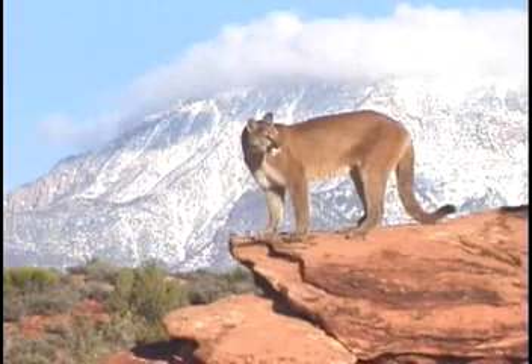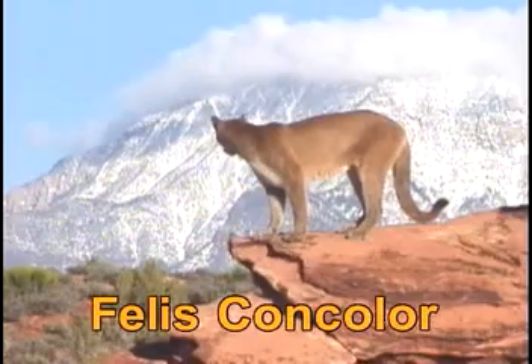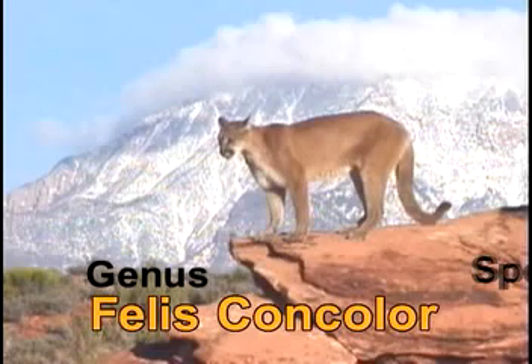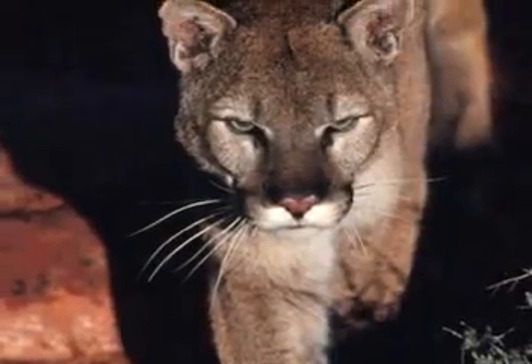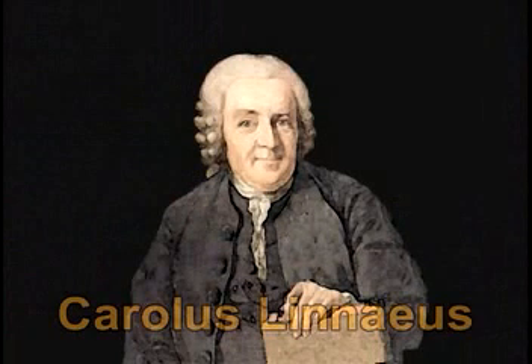In Spanish, this animal is called pantera. To keep from being confused, scientists call organisms by their scientific name — organism is another name for living thing. The organism that can be called a mountain lion, puma, or cougar has just one scientific name: Felis concolor. Felis is the animal's genus and concolor is the animal's species. Only this animal has the full name Felis concolor. This system of naming living things was developed hundreds of years ago by a Swedish scientist named Carolus Linnaeus. It is called the binomial naming system — bi means two, and nomial means name: the two-name system, genus and species.